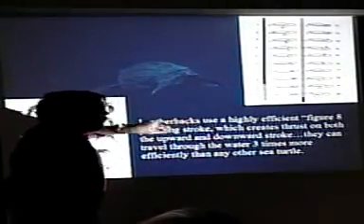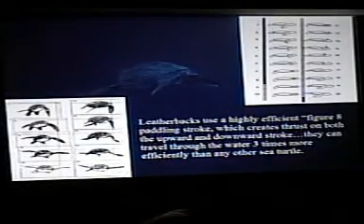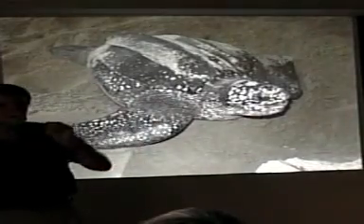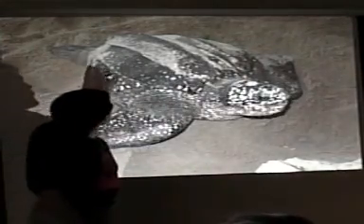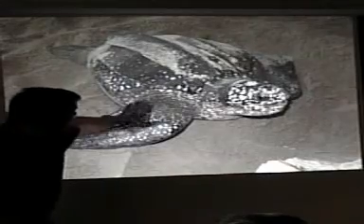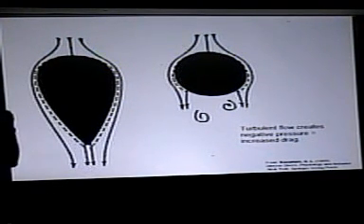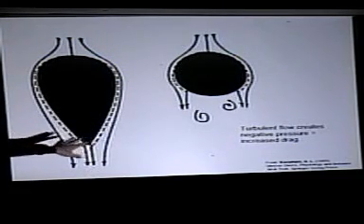You have this animal with beautiful form, paddling in a very efficient manner. Look at this form — it is the perfect Olympic swimmer design. Big, broad shoulders, they have a skin suit on, it tapers down to a point at the end of the shell. Everything about this turtle is designed for moving through the water. Look at the size of these paddles — the surface area is huge. This is called the perfect hydrodynamic form.